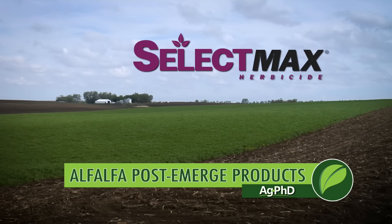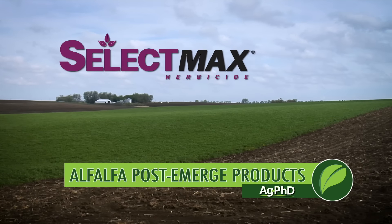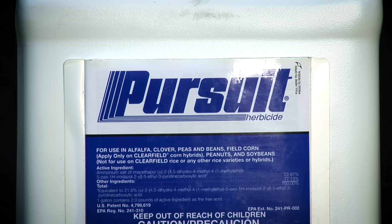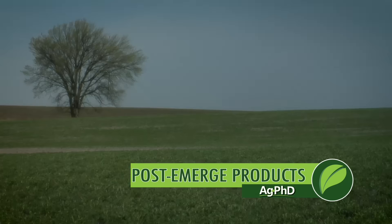Post-emerge, we don't have a lot of real great options other than for grass. You've got Select Max and many other grass killers that are really inexpensive. But in terms of broadleaf weeds, about all you have is Pursuit or Raptor, and those are ALS herbicides — not real great on ALS resistant weeds. They do have a good weed spectrum, but when you miss the ALS resistant weeds, it's kind of tough.